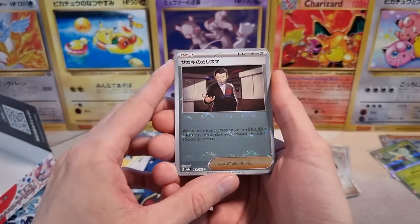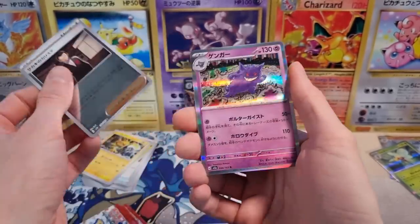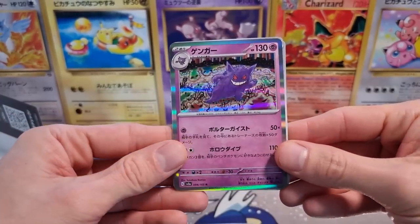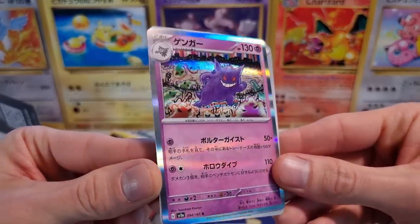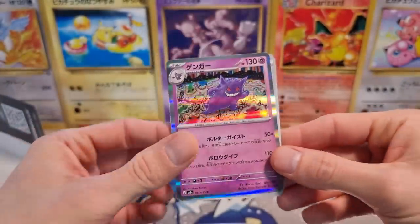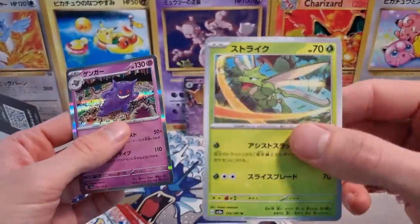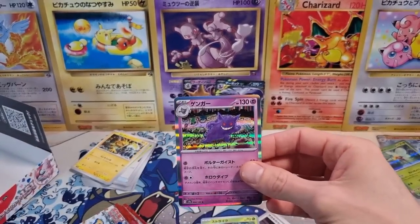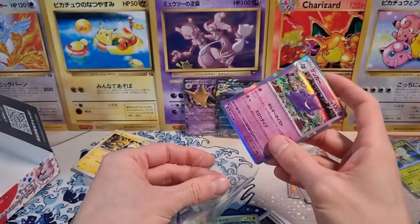We got our Giovanni Trainer in reverse — that's kind of cool, I'll take it. And we got our Gengar holographic. This was one of the holos I really wanted to pull — absolutely fantastic Komiya artwork on this Gengar. Amazing, I'll take it. And then we got the regular Chiyomani in the back plus a very cool Scyther. Fantastic. New pack of sleeves.